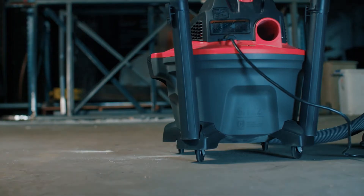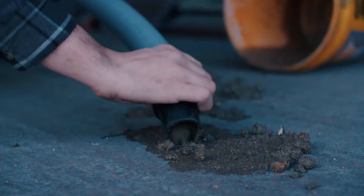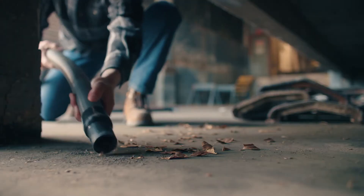This compact vac was built to be used and abused. The 4.25 peak horsepower motor delivers the suction you deserve and equips you for any job site cleanups, both wide and deep.